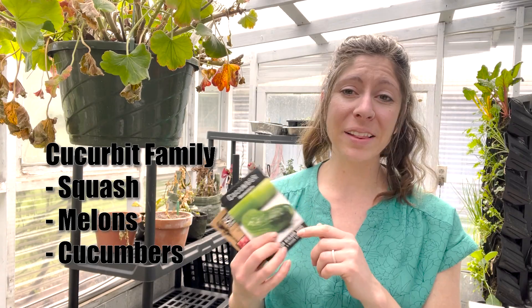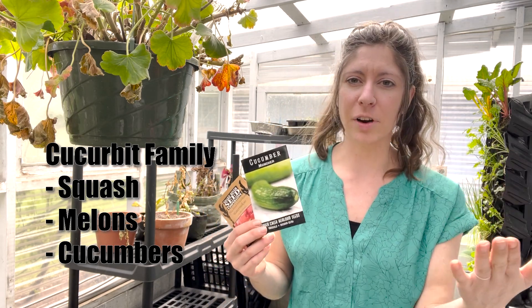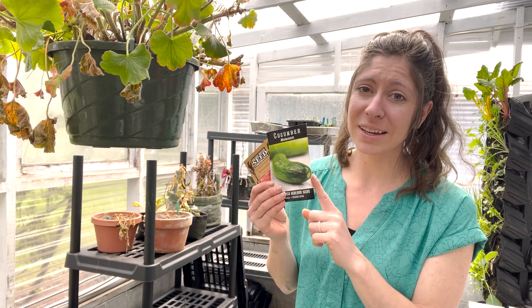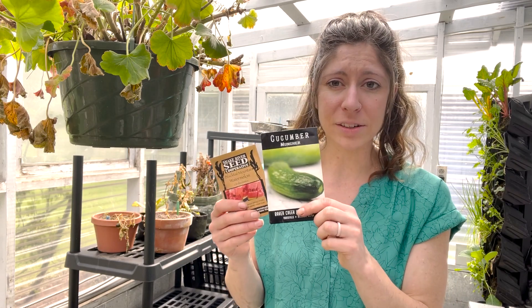Next is your squash family — melons, cucumbers, zucchini, pumpkins, winter squashes, summer squashes. All of those can be started in April, about four weeks before your last frost. I start mine indoors in a safe area because they're very sensitive to frost. These grow really fast, so they don't need as long a head start as tomatoes and peppers. Alternatively, you could direct sow them in the ground — most are somewhere between 70 to 80 days on average, so you do have time in your growing season. But if you want to start them early in March or April, you can do that as well.